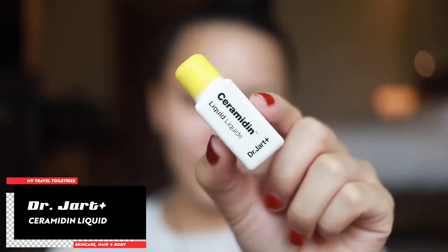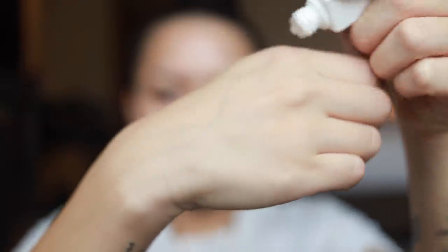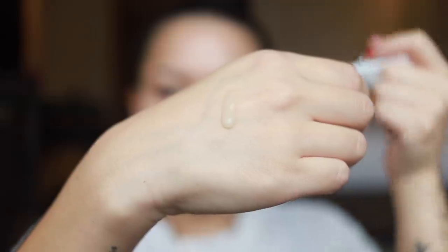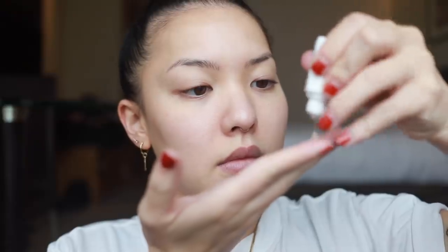After washing my face, we're going to get into the Ceramidin collection. Here we have this cute tiny Dr. Jart Ceramidin Liquid — a lightweight moisturizing toner which helps to prep the skin for the next products in your routine. They're selling these little minis in a holiday bundle at Sephora right now. I've been using this for the past two weeks pretty much every day and there's still product left, so a little goes a very long way. I just rub a bit in my hands and gently pat it into my skin. The full-size product is $39 at Sephora.